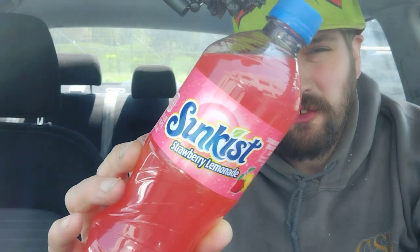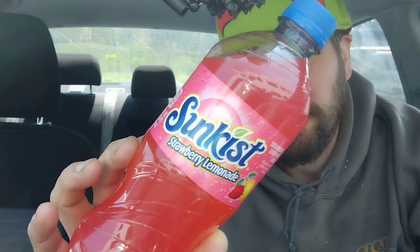Hey there guys, and thank you for coming back to my review channel for today's review. We've got some of this here — Sunkissed Strawberry Lemonade. I've never tried this flavor before, and when I saw it I said: Strawberry Lemonade, that's the taste of summer.